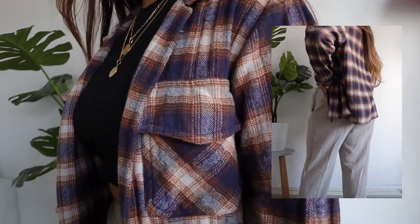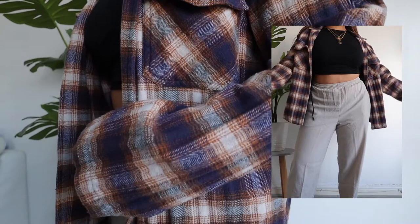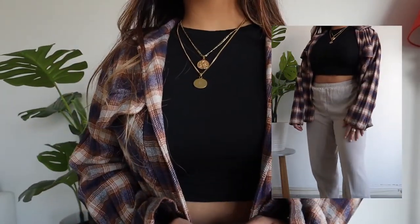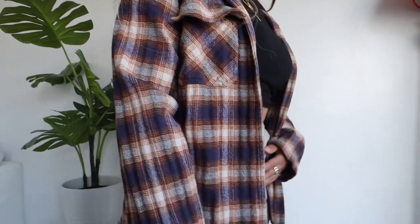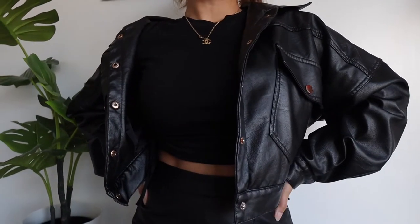For my first essential outerwear piece is a flannel from Minimal. I think a flannel item is a good essential piece for fall because you can style it up however you want and it'll pretty much go with any outfit. My pick is a leather — well, fake leather — jacket. This is my go-to every single time it gets a bit chilly.